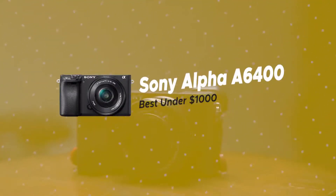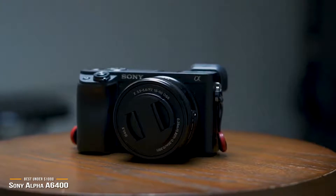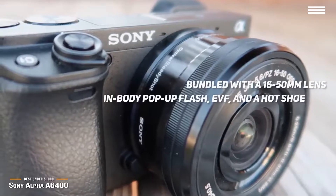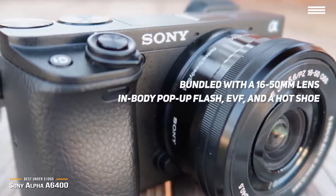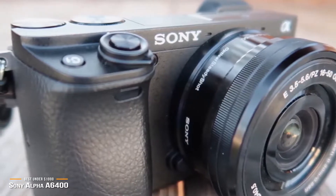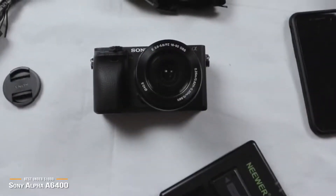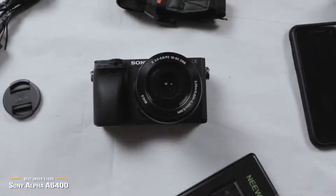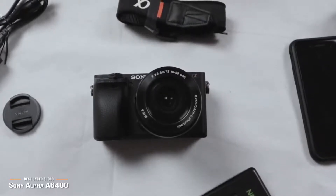Now we have the Sony Alpha A6400, our choice for best 4K camera under $1,000. The A6400 is one of the best 4K cameras you can get for under $1,000, straddling a line between consumer and enthusiast, delivering automatic operation for family snapshots with the image quality and speed that even pros love. This camera is bundled with a 16-50mm lens and includes an in-body pop-up flash, an EVF, and a hot shoe — great because you don't always get all three in a mirrorless camera. There are no buttons or controls on the front of the camera, just the button to unmount the lens, and the top controls are all at the right side. On the rear, you'll find the menu button and the AF-MF and AEL control. The video record button is recessed and a bit awkward to reach, but that's by design so you don't trigger it accidentally. If you plan on shooting video frequently, you can reprogram other buttons to start video.